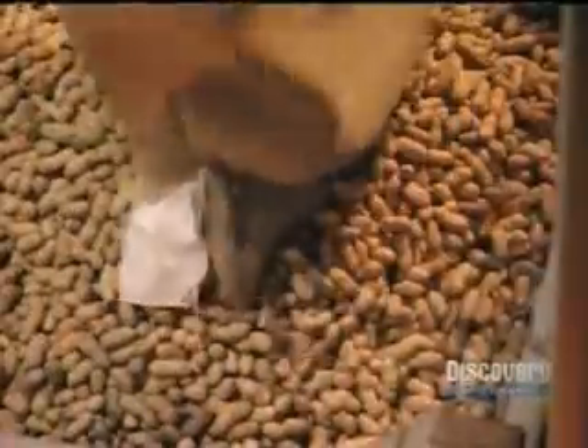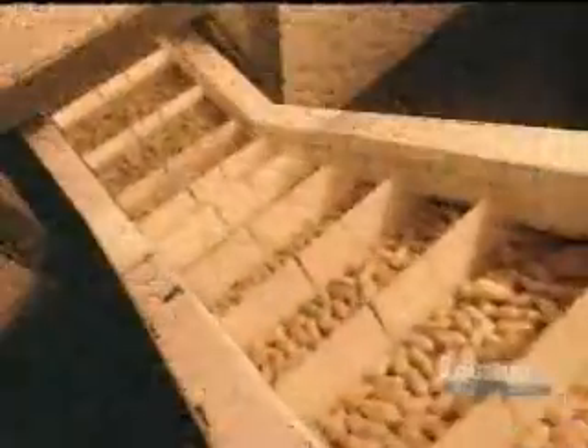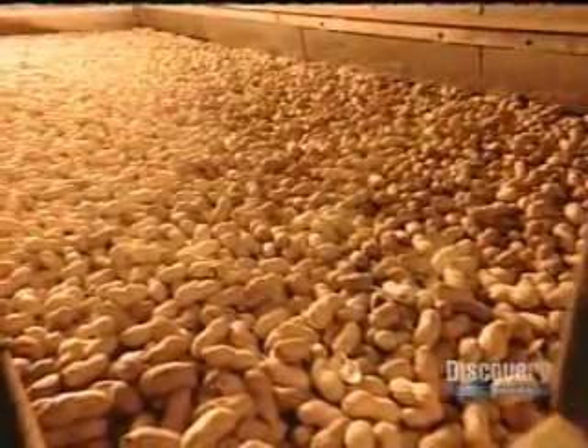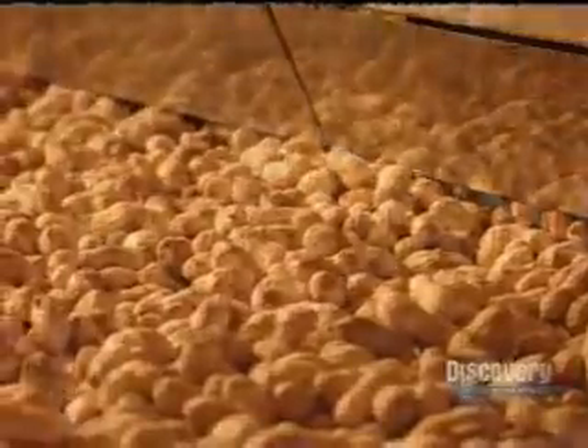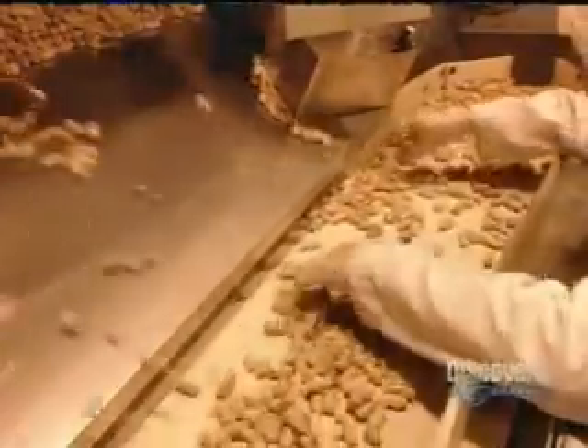One way to prepare peanuts for sale is to roast them whole, right in their shells. This is known as dry roasting because they cook the peanuts without using any oil, in a large convection oven. The oven temperature is 300 degrees Fahrenheit, and the roasting process takes about a half hour. When the peanuts come out, they're fully cooked and ready to be eaten.